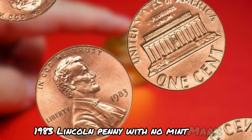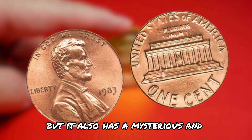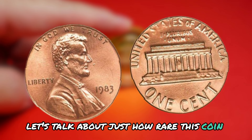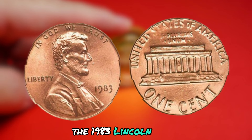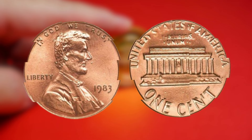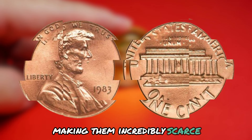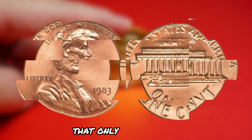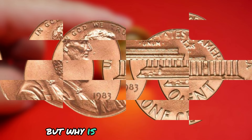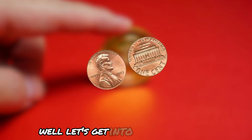Next is the 1983 Lincoln penny with no mint mark — not only super rare, but possessing a mysterious and controversial history. The 1983 Lincoln penny was supposed to have been minted in Denver, Philadelphia, and San Francisco. However, a small number of these pennies were mistakenly struck without a mint mark, making them incredibly scarce. It's estimated that only a few dozen of these coins exist in the world, making them highly sought after by collectors.